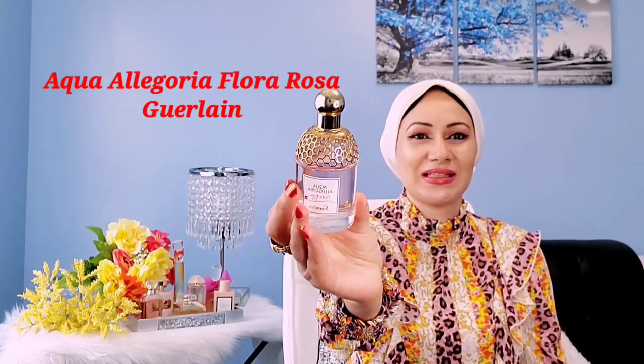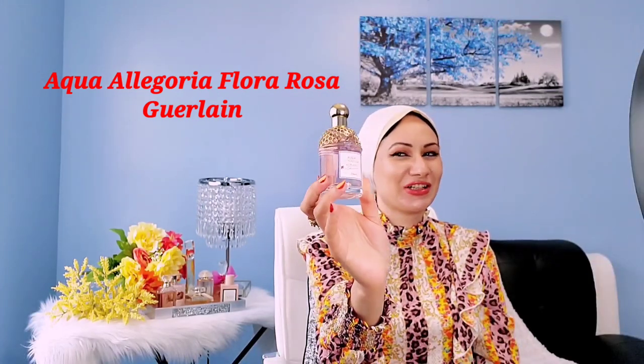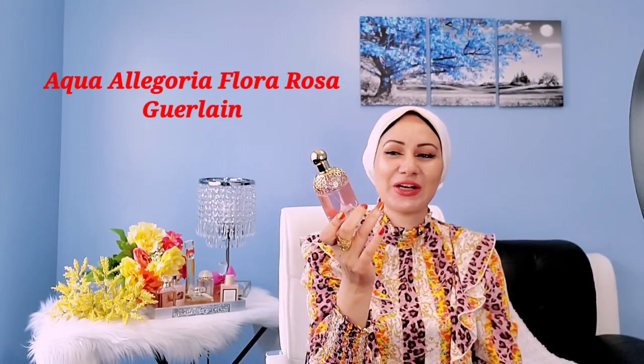Starting with number 10, it's a fragrance from Guerlain's Aqua Allegoria line. If you know this line, these are very refreshing scents for summer — not that strong but very refreshing. The one I'm talking about right now is called Flora Rosa. As you can see, the bottle looks very beautiful. This is a rosy floral, of course.